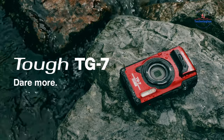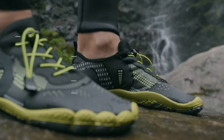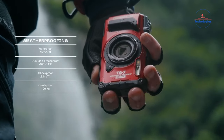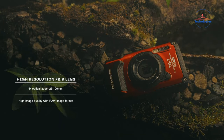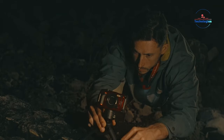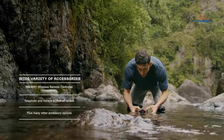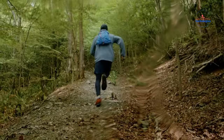Next on the list is the OM System TG-7. If you're the adventurous type, this camera is your best buddy. It's tough, with waterproofing, freeze-proofing, and shock-proofing. With its 12MP sensor and TruePic 8 processor, your photos and videos will always look top-notch no matter the conditions. Whether you're hiking up a mountain or diving into the ocean, the OM System TG-7 is built to withstand the elements and capture your adventures in stunning detail.